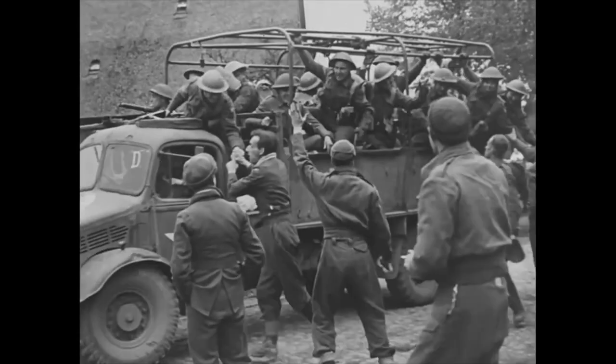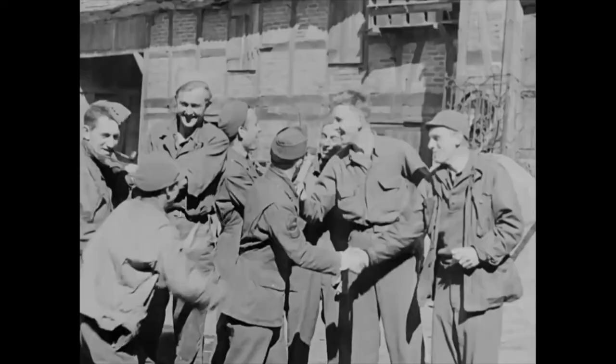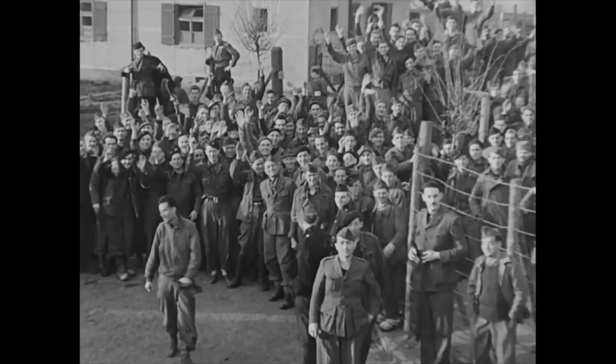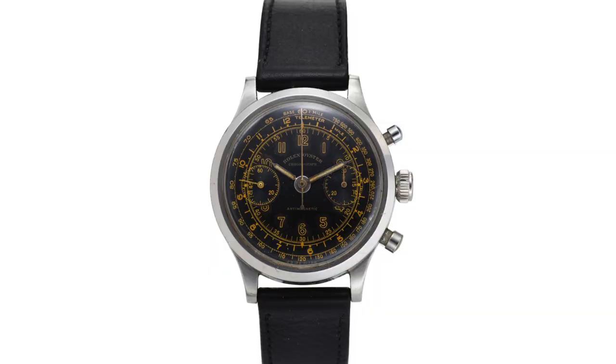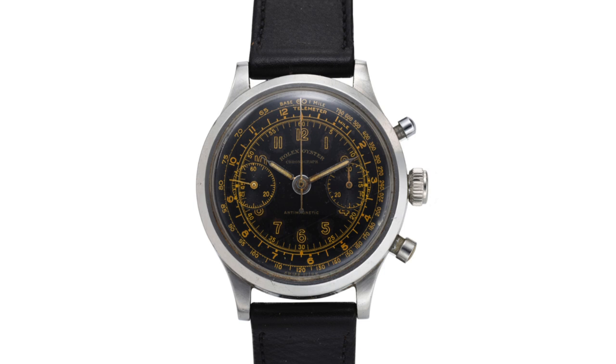The spring of 1945. As the Allies roll across Germany, liberating POW camps in their path, a British airman, Lieutenant Gerald Imerson, emerges from years in difficult captivity. On his wrist, he wears a gleaming Rolex Oyster chronograph. Not only was it a top-of-the-line piece, but it was also new. So how was such a high-end timepiece present at that moment, under such conditions? It's a mystery to be unraveled.